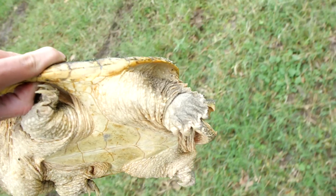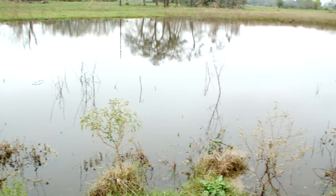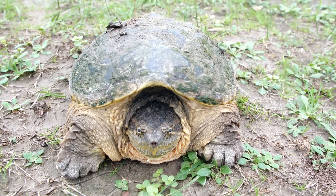I got the turtle. We're going to go take him to the pond. I made it out to the turtle pond. Here is Mr. Turtle.